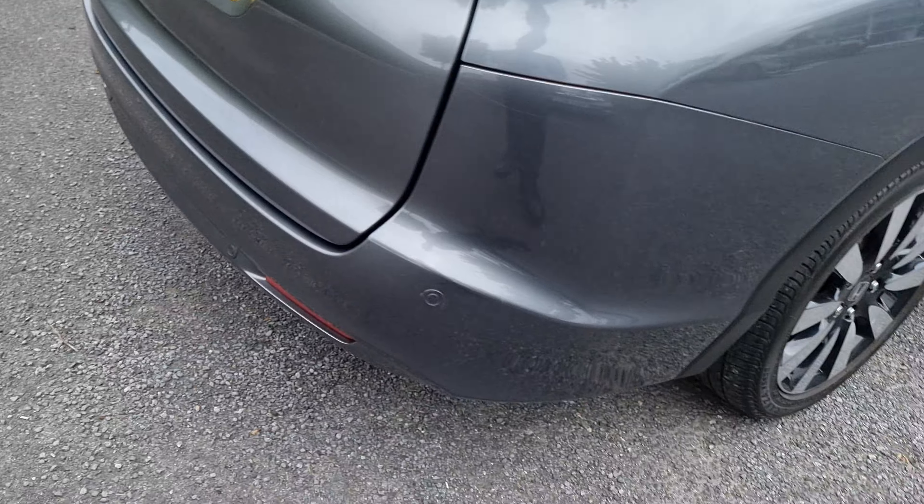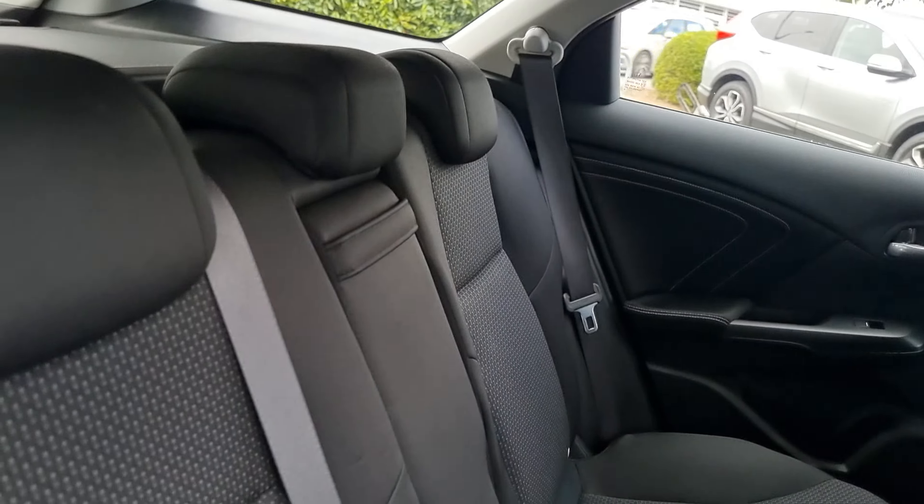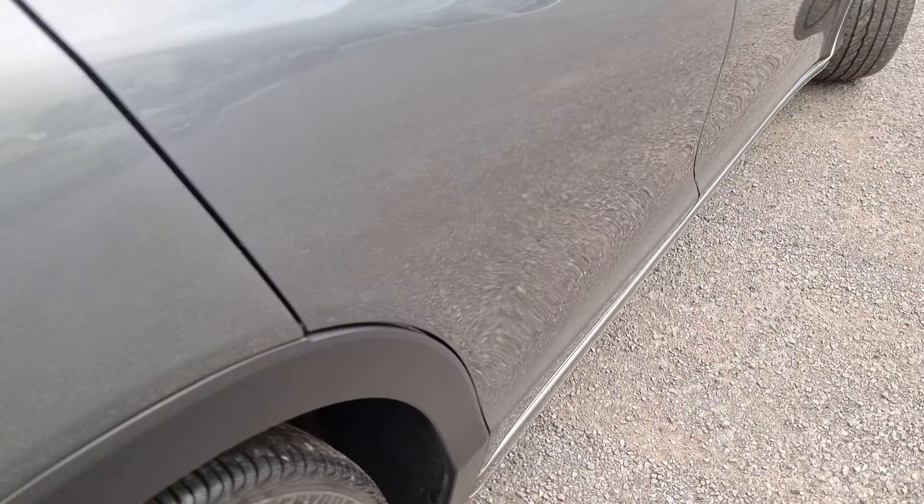Walking around again, just showing you the rear alloy here. In the back of the car now, we have cloth black seats with isofix mounting points just down at the bottom. We've got full electric and automatic windows all round.